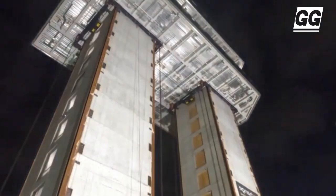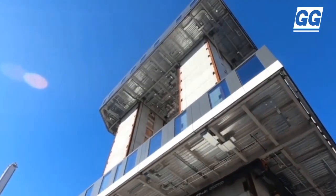Each floor was assembled at ground level and lifted at a speed of roughly 20 feet per hour.